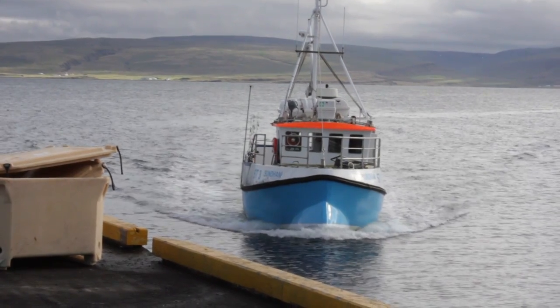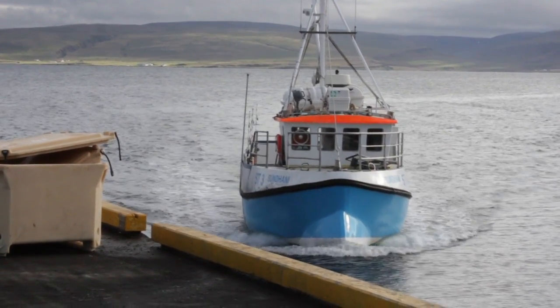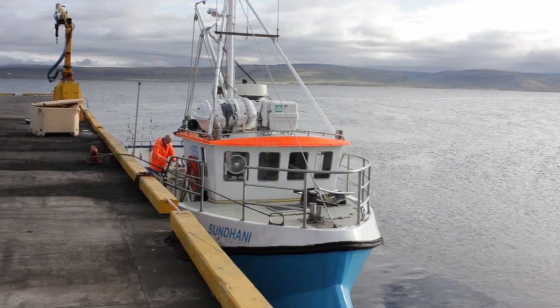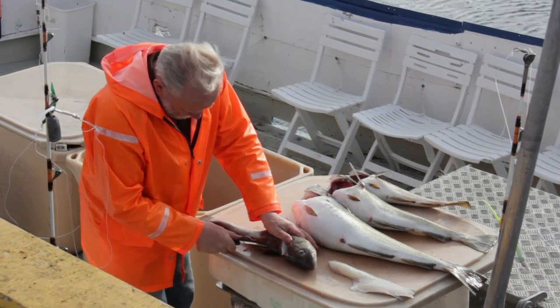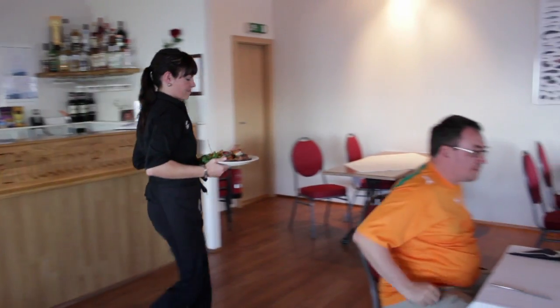My father is the fisherman and he catches all the fish, so we have the freshest fish here in town and every day we have fresh fish. What's your most famous dish here, or the most popular?